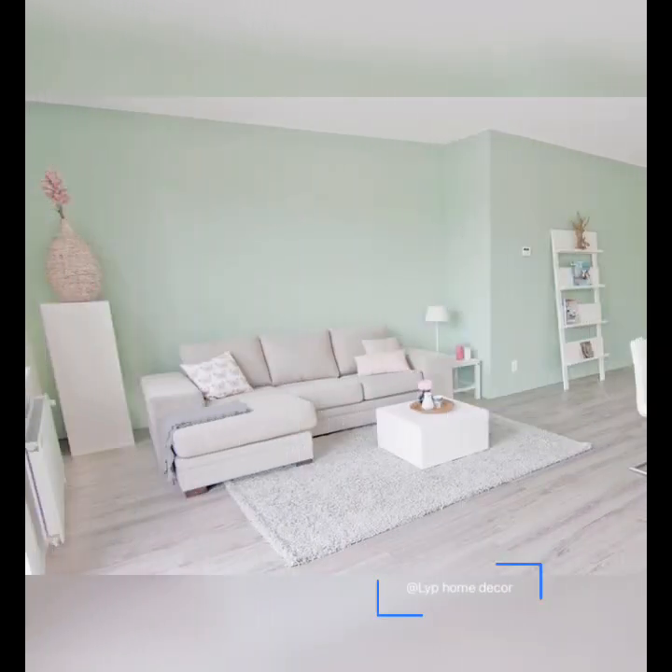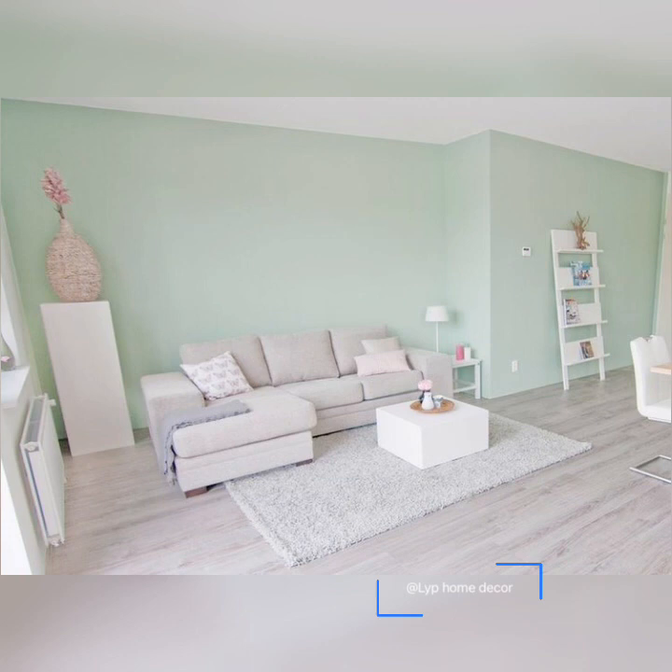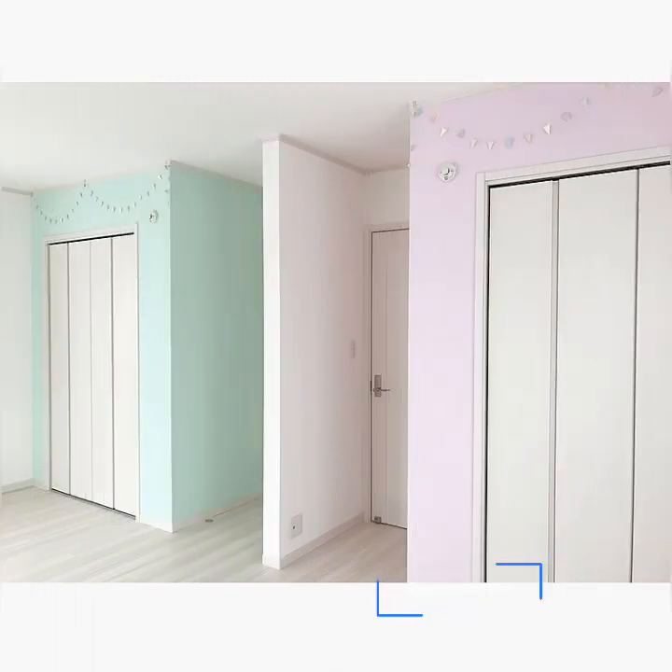For instance, the bedroom requires peace, relaxation and calm, so the color scheme should be accordingly. A living room needs to be energizing, exciting and so on.